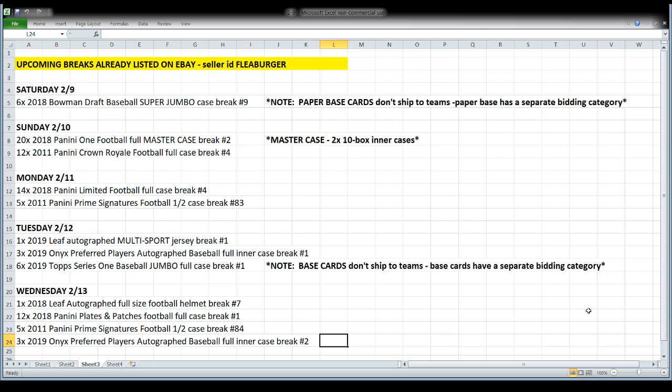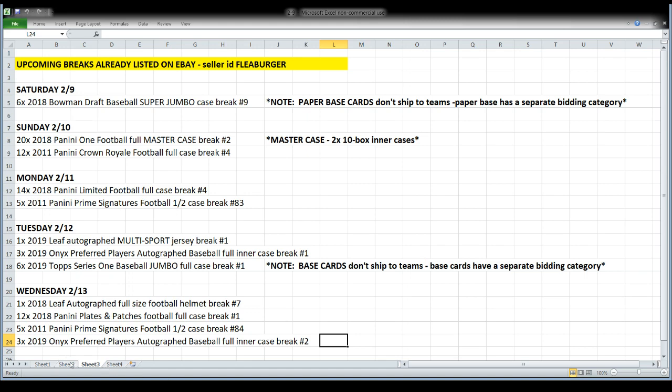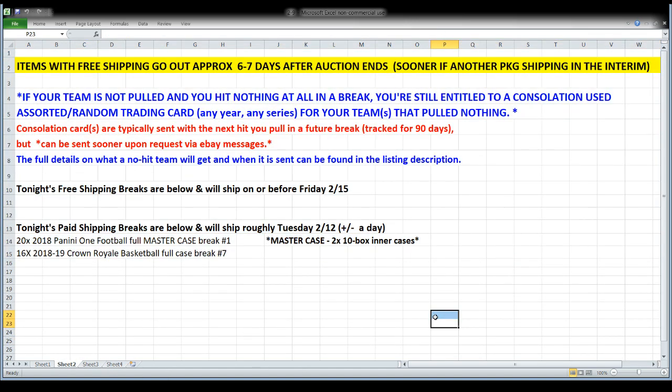Wednesday we will open a Leaf autographed full-size football helmet and a full case of Plates and Patches Football, which is a brand new release. We'll open the back half of the 2011 Prime Signatures case that we start on Monday and finish on Wednesday, and we'll open a second three-box case of the Onyx Preferred Players autographed baseball. That is what is on tap in the days ahead.